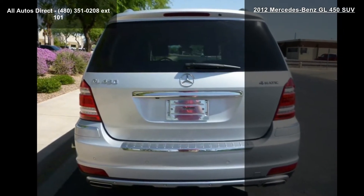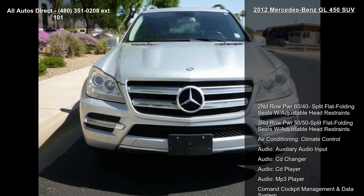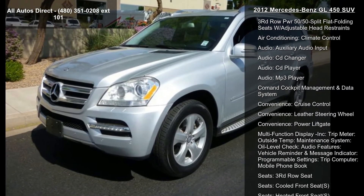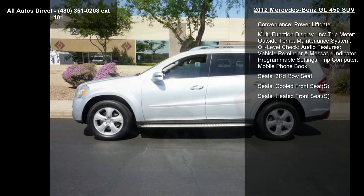Enjoy these notable features: 2nd row PWR 60/40 split-flat folding seats with adjustable head restraints, 3rd row PWR 50/50 split-flat folding seats with adjustable head restraints, and air conditioning.